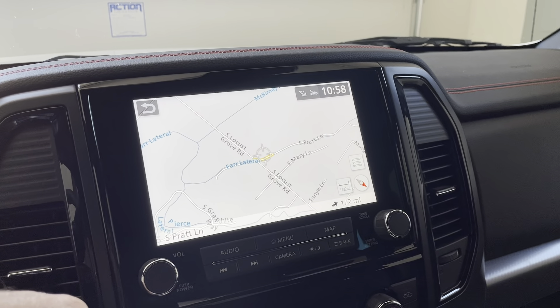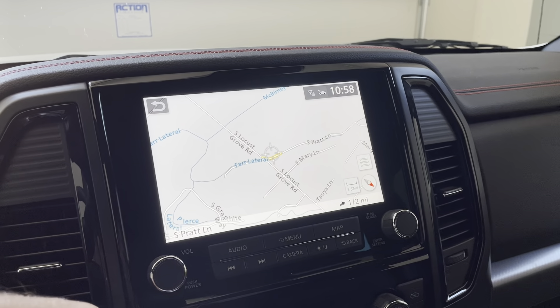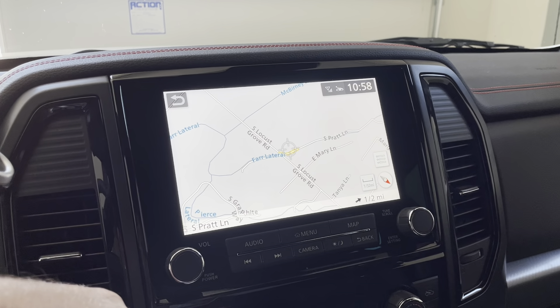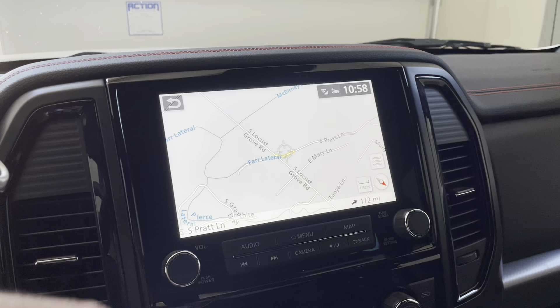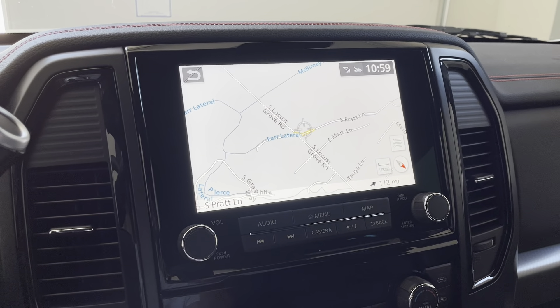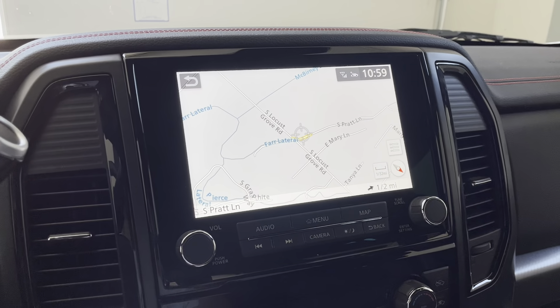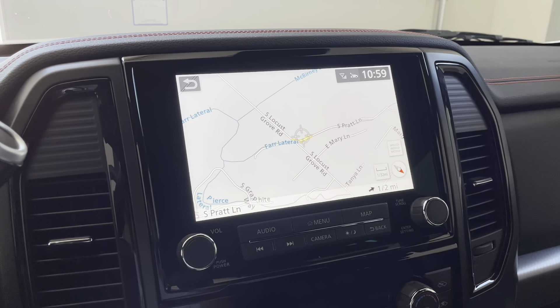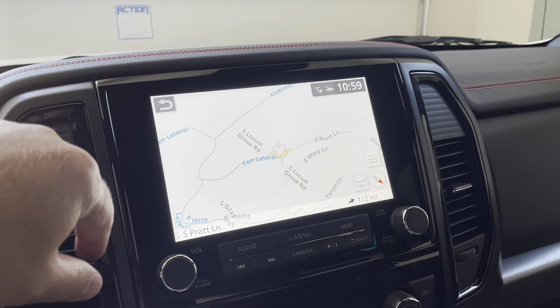The dealer put the replacement on order but couldn't give me an ETA. I let them hold on to the truck for a few additional days, but then they said they had no idea when they'd get the head unit. So I asked them to put everything back together and took the truck back. A week or two later, the GPS unit arrived at the dealer.